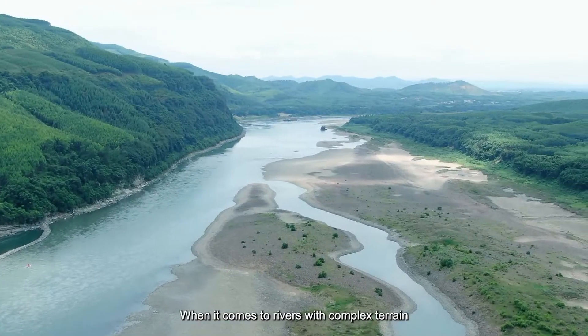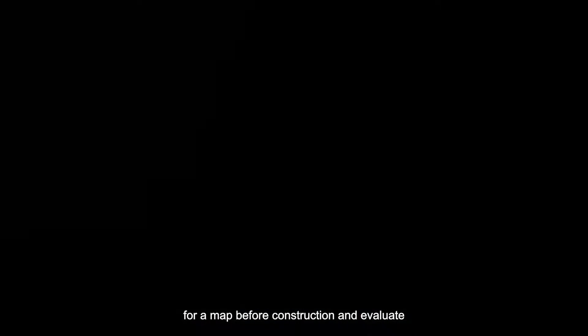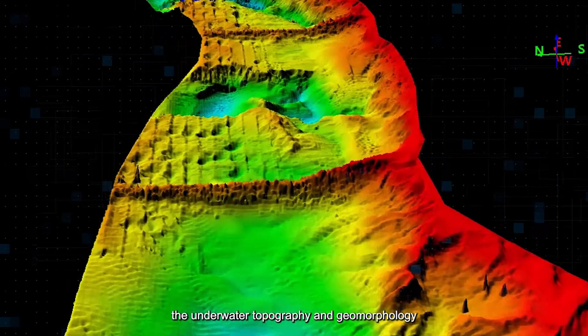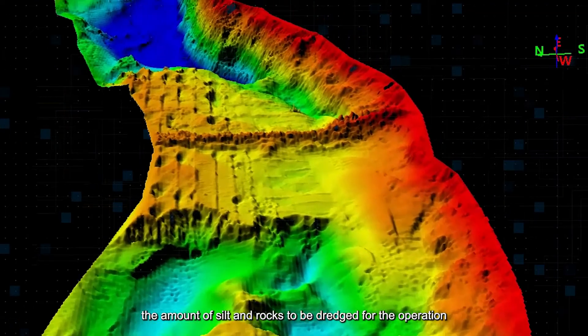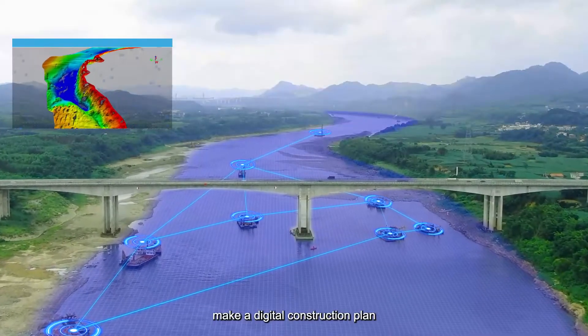When it comes to rivers with complex terrain, we need to scan the underwater terrain on site for a map before construction and evaluate the underwater topography and geomorphology — the rocks to be broken, the amount of silt and rocks to be dredged for the operation. After that, we make a digital construction plan.